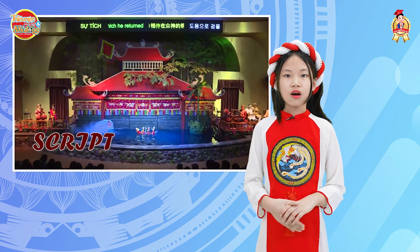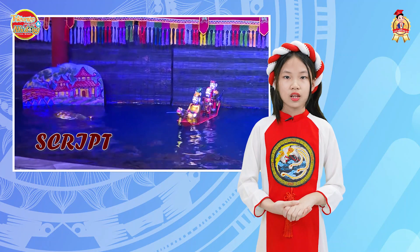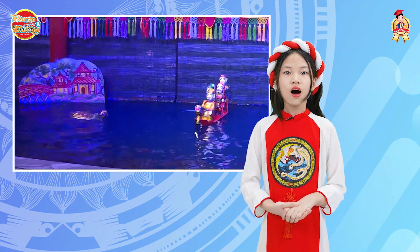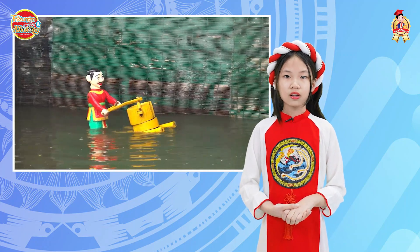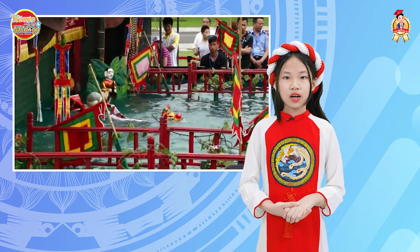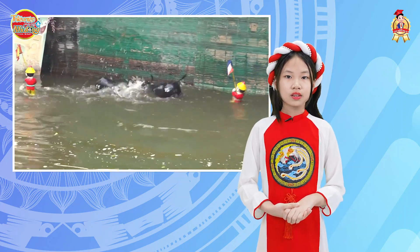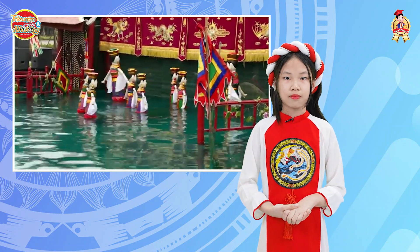Moreover, the script. The story's performance narrates scenes from the daily life of the Vietnamese people, including common activities like farming, frog catching, fox hunting, dragon dance, slide and dance, wrestling, martial arts, and buffalo fighting. Some episodes include classical tales such as Thạch Sanh and Tấm Cám.